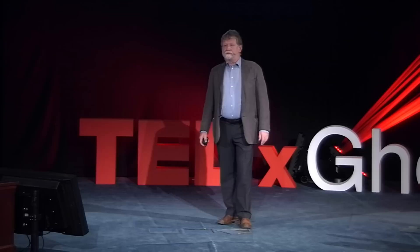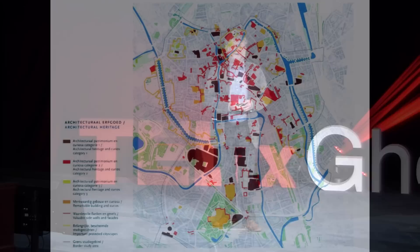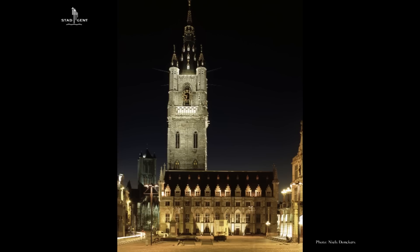We started the project with a master plan for the city center, and for all components of that master plan, a lighting concept has been developed and guidelines formulated. Some parts of the city are protected by UNESCO as world heritage, and this is the case for the Belfry. At nightfall, because they are illuminated, they are also very important for the nocturnal landscape.